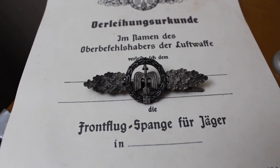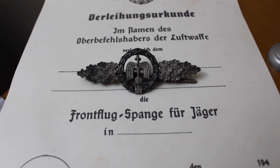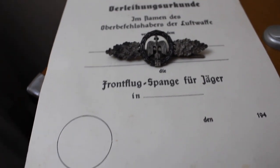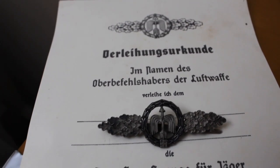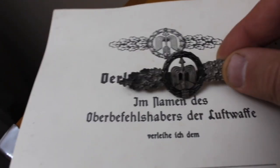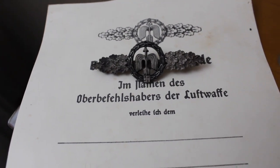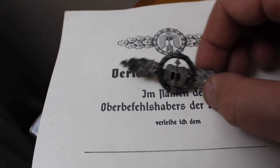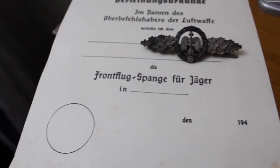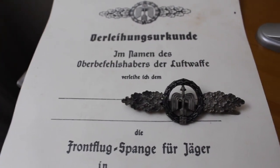Here's an example of a short-range night fighter clasp in silver, and the background here is an unissued award document for the clasp. I'm unsure if this is a repro or not, but you get an idea of why people may collect the award documents with the badge themselves — that looks real nice. Obviously no writing on here; this would be unissued if it is in fact real.